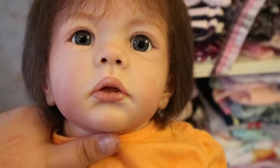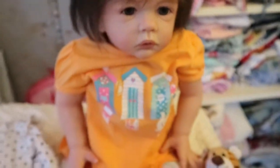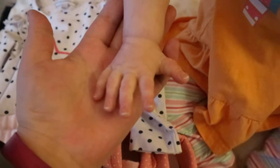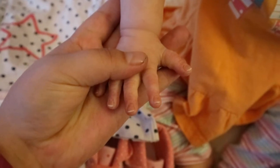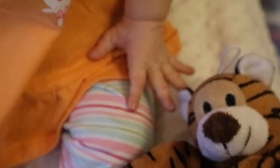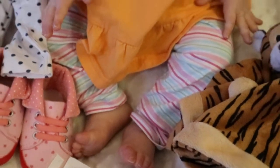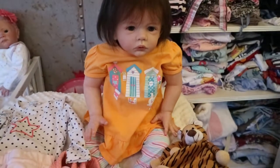She has two little teeth, super sweet. Excuse the lighting, it's not the best, but she's got great skin detail. The detail on her fingers is amazing — she has almost little half moons like we have, and of course they're tipped as well. The same with her little sweet feet. She's 3/4 limbs and about 25 to 26 inches.